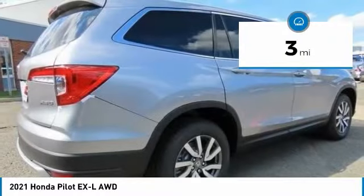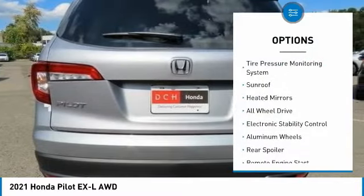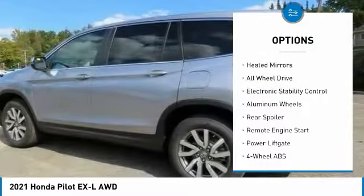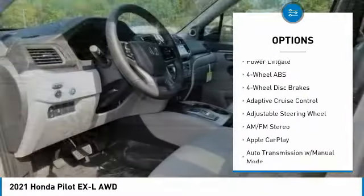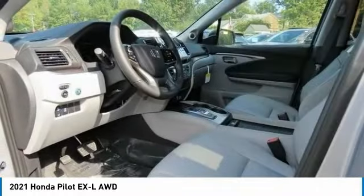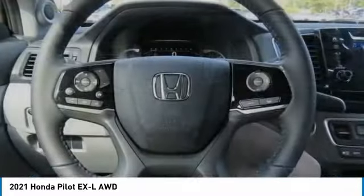This vehicle has less than 100 miles. Here are some of this vehicle's great options: tire pressure monitoring system, sunroof, heated mirrors, all-wheel drive, electronic stability control, aluminum wheels, rear spoiler, remote engine start, power lift gate.